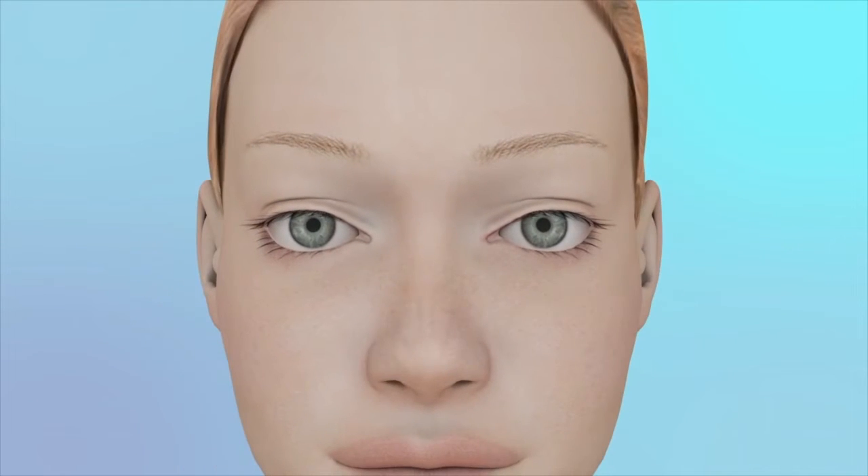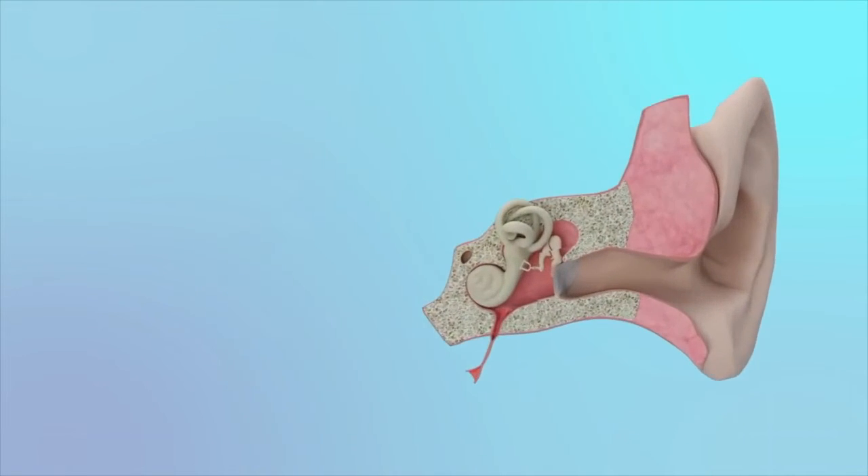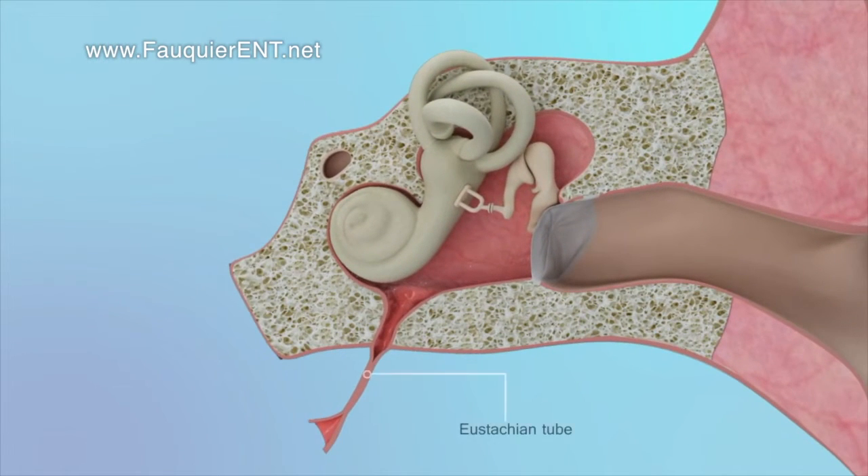So what's going on when you pop the ears or use an Otovent? In the very back of the nose, there is a tunnel called the Eustachian tube that connects into the middle ear. When pressure builds up in the middle ear, it will cause a clogged sensation in the ear. When the ear is popped, the Eustachian tube opens allowing pressure to release from the middle ear. Any ear clogging should resolve when this happens.